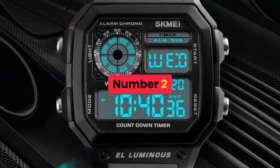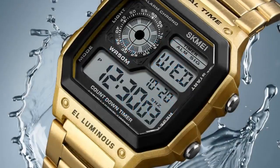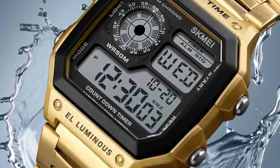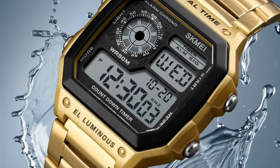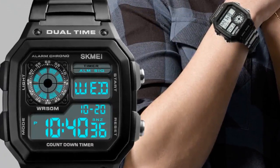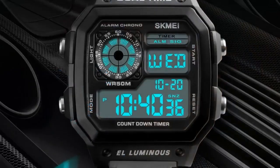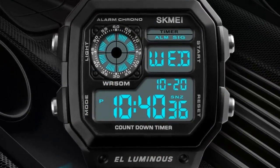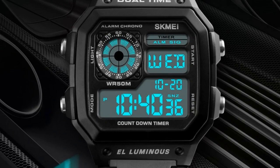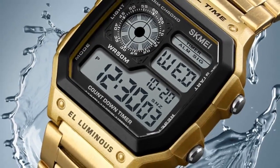Number 2. Brand name: Skamay. Men's watches. Style: fashion, casual, business. Colors: gold, rose gold, silver, black. Case material: ABS. Band material: stainless steel. Buckle type: bracelet clasp. Watch dial: square, 43mm diameter. Case thickness: 13mm. Band width: 18mm. Wristband length: adjustable. Weight: approximately 85 grams.